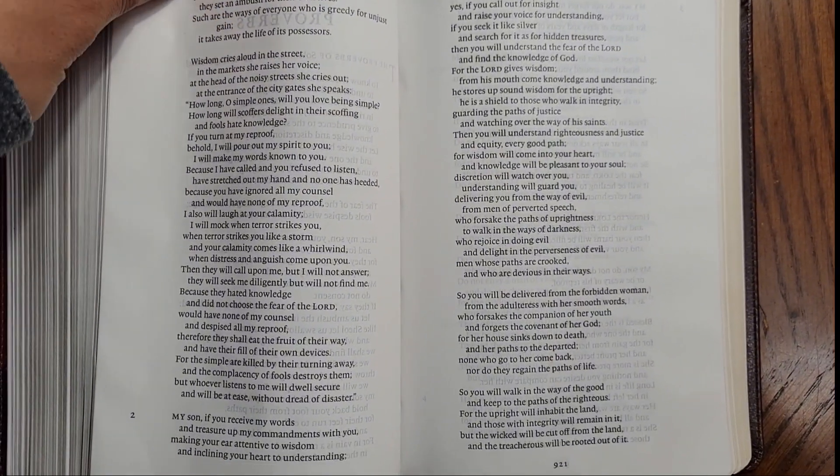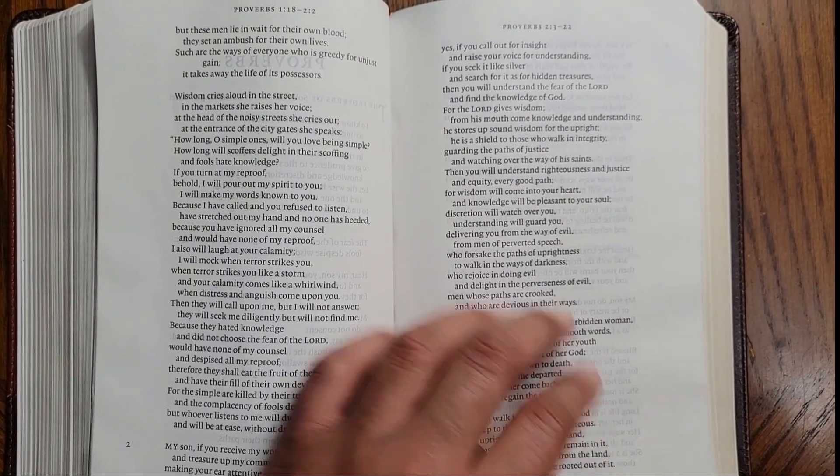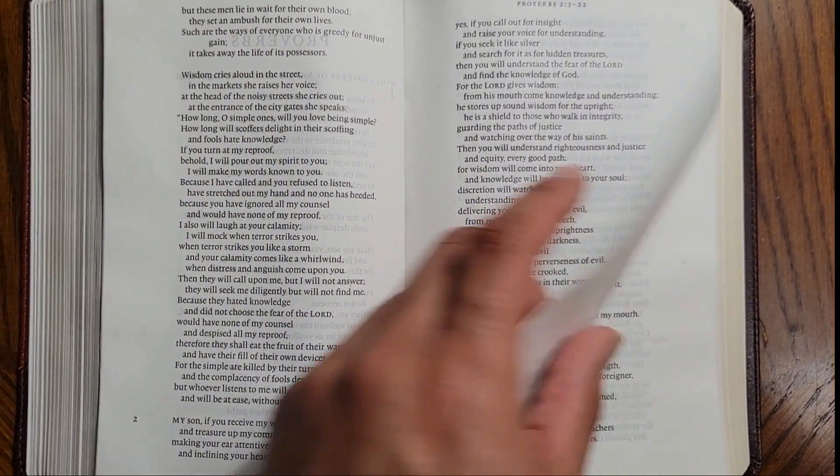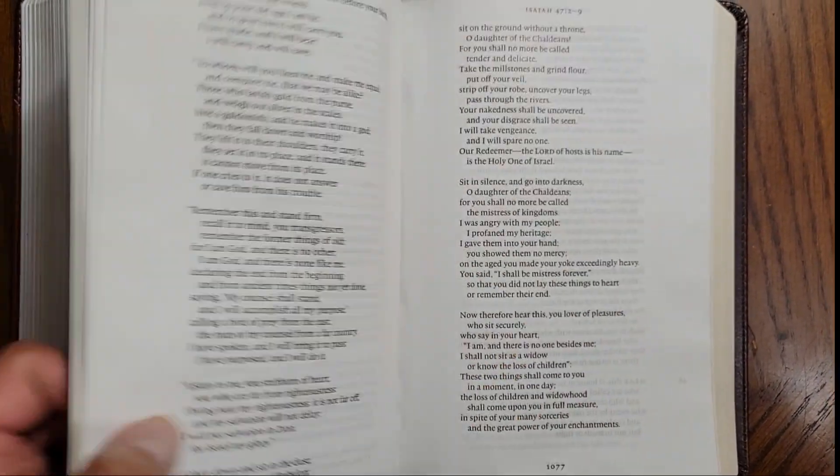I believe Proverbs is the same way — and it is. It doesn't have the lines that go all the way across; Proverbs still has them, so it is in the pattern that we normally see in the book of Proverbs.